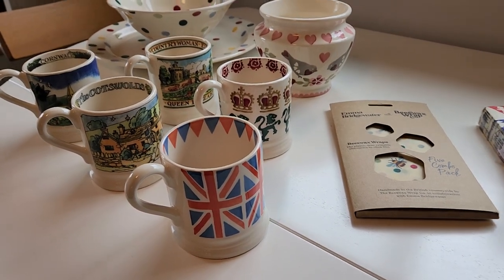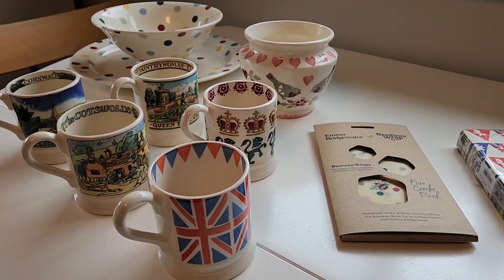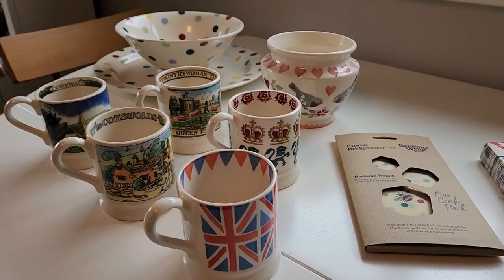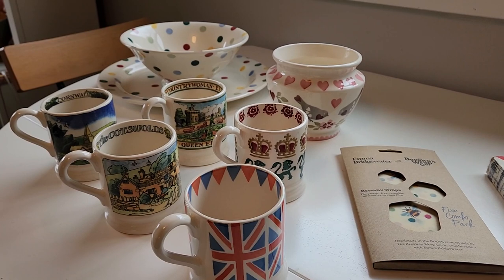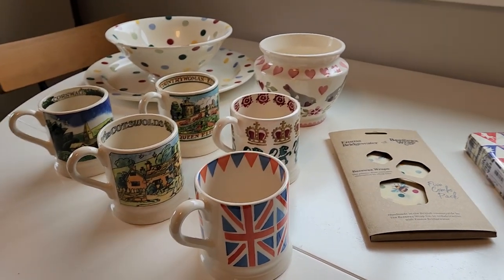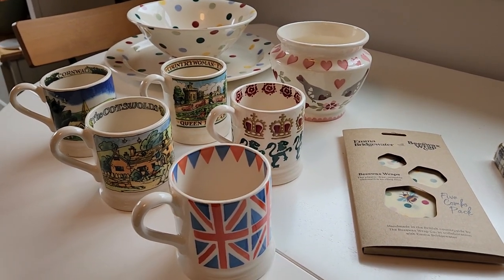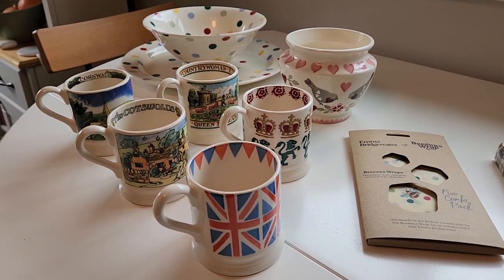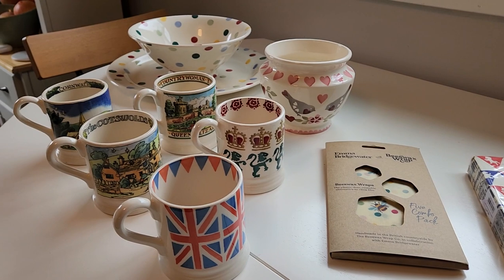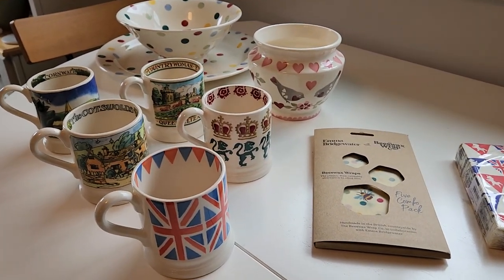I got something fun for you today. If you watch this channel at all, you know I'm a big fan of dishware. I love dishes — Fiesta is one of my favorites, like Pyrex, Jadite, pretty much everything. But one we recently discovered — not new to us exactly, but new to our collection — is Emma Bridgewater. It's a UK-based company and they make all sorts of pottery and housewares.